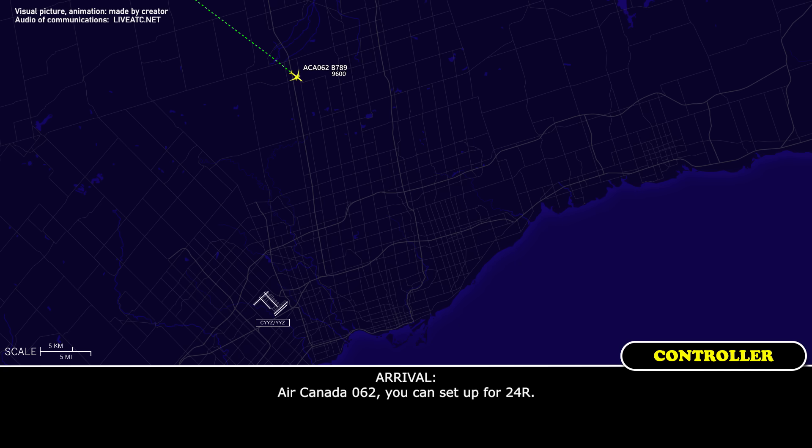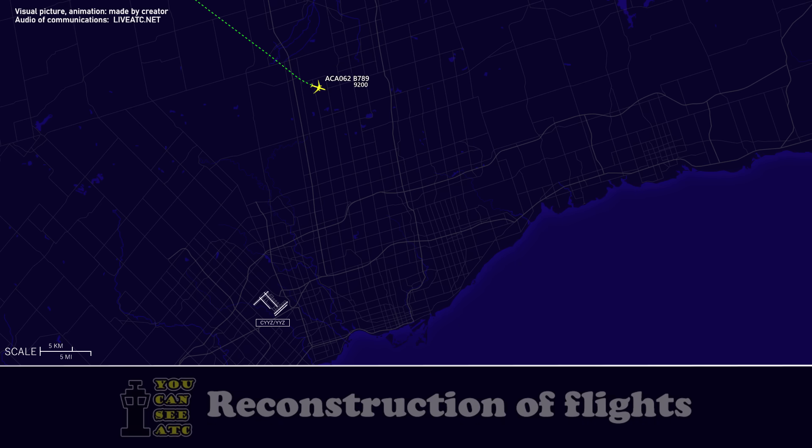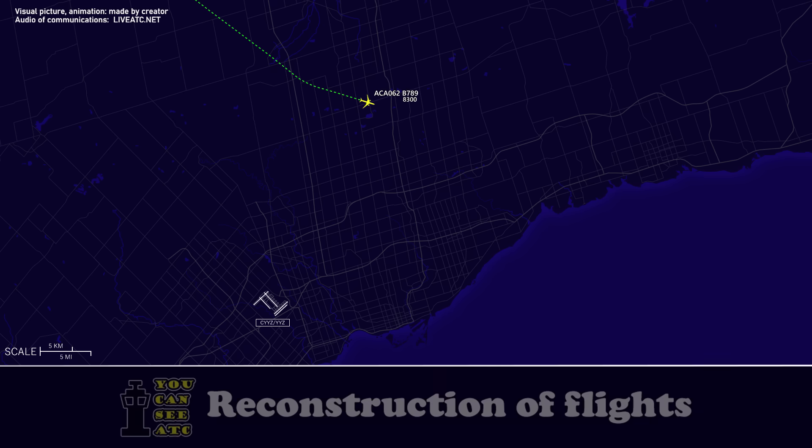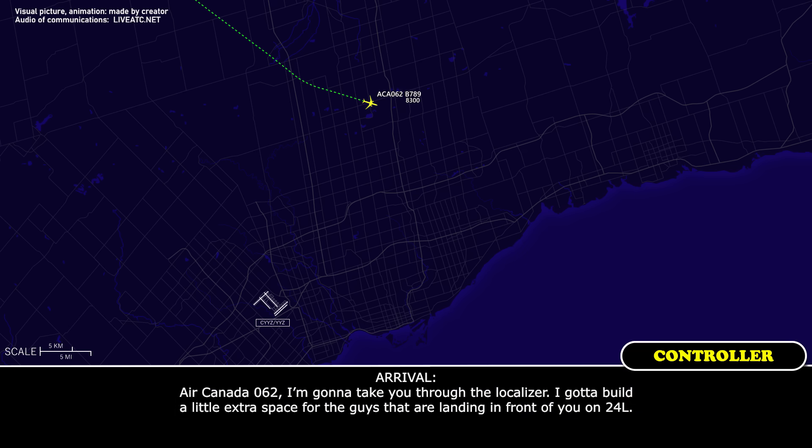You can set up for 24 right. Set up for 24 right, Air Canada 062. Air Canada 062, I'm going to take you through the localizer and I've got to build a little extra space for the guys landing in front of you on 24 left.